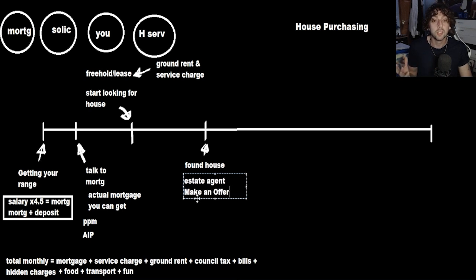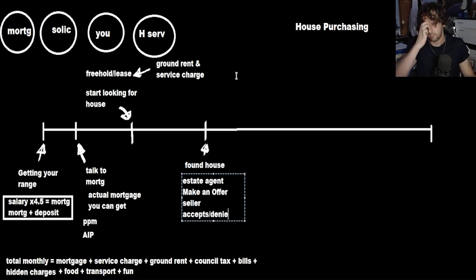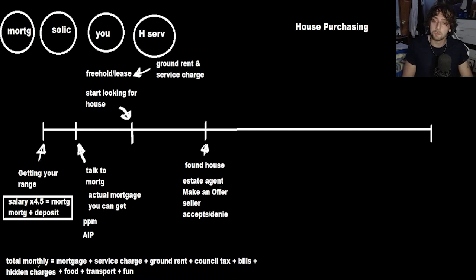The seller will then accept or deny the offer — they can reject it as many times as they want, and you can offer again. Once you've got that, the house is meeting all your criteria, you're not going to end up at zero on your total monthly — you're going to have some extra cash, like £300–£500 safety net. Make sure it works: you can cover the ground rent, the service charge, and you know whether it's freehold or leasehold.